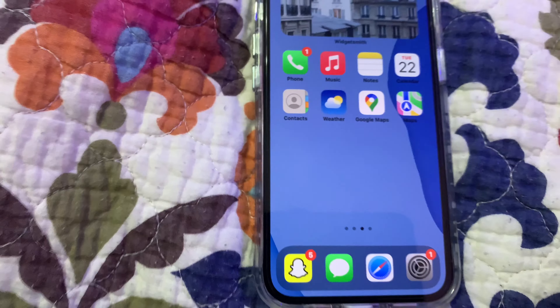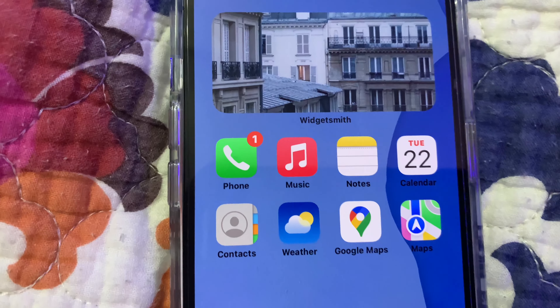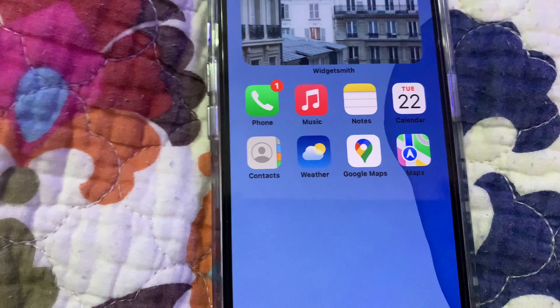Reminders. And then I have this cute little Widget Smith. And I have phone, music, notes, and calendar. Contacts, weather, Google Maps, and Maps. Which is so cute.